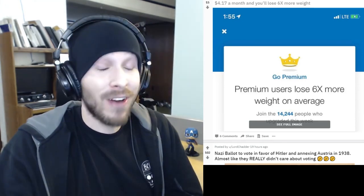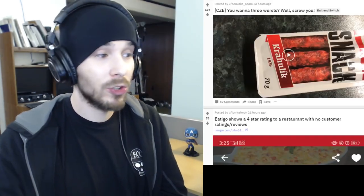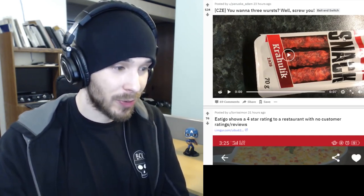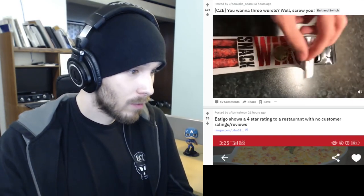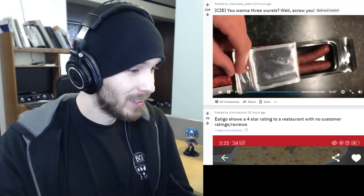So this says you want three wurst — it looks like some kind of meat snack, it's in a different language but says 'snack.' Anyway, you want three? Well, screw you — there's only two inside even though the picture shows three.